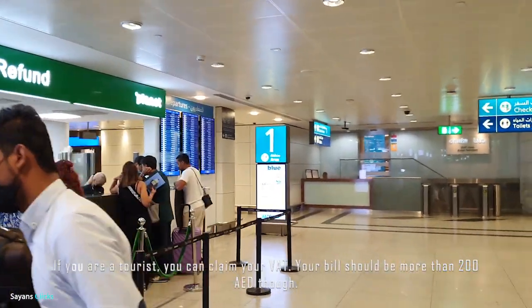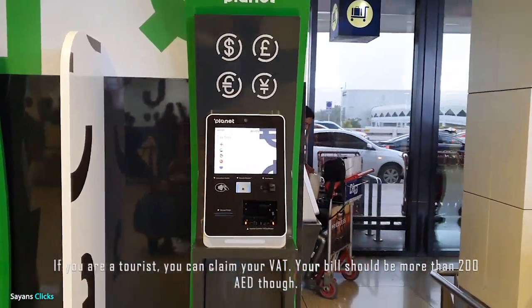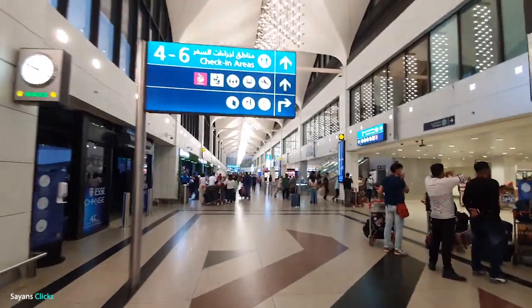Time to claim the VAT we spent with our purchases. You can claim the VAT if you endorse your bills, for those that are more than 200 dirhams.